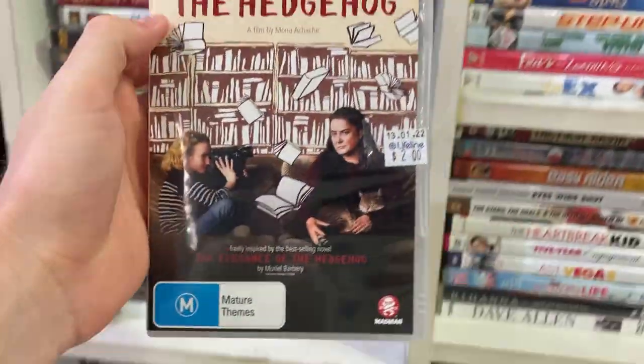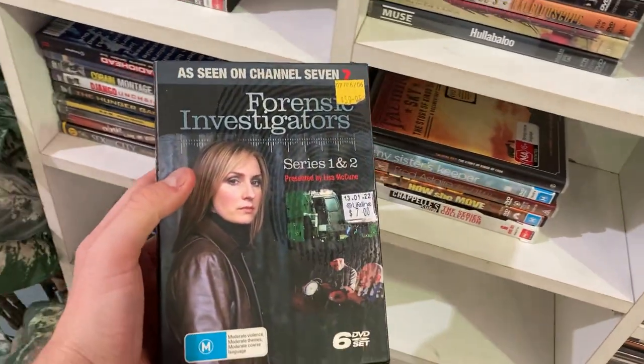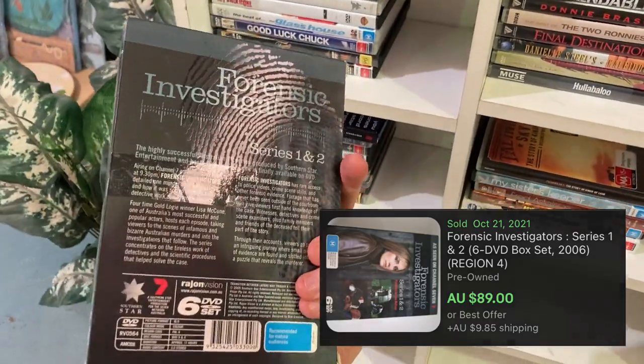Moving on — I've found The Hedgehog DVD which sells for $18, and Forensic Investigators, an absolute bolo: $100 DVD found in the first run. Some really interesting results on the Instagram poll for the Harry Potter books — a lot of you said to go ahead and pick them up, but there were three reasons I didn't: it wasn't a complete series, there were no first editions (which is where the value lies), and I'm not actually selling books anymore.